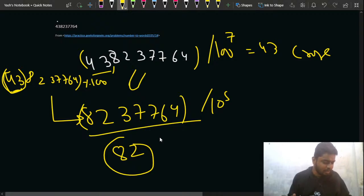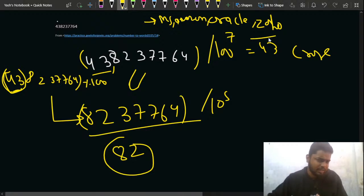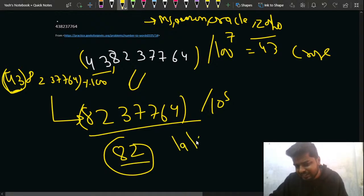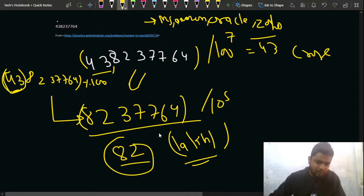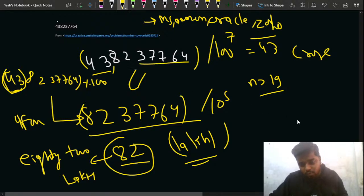This question is very easy but since it's been asked in companies like Microsoft, Amazon, Oracle, and Zoho, it's a warm-up question for when an interview starts. After getting 82 lakh appended, you add 37 thousand next, then process the hundreds. So your running string becomes '43 Crore 82 Lakh 37 Thousand 764'.